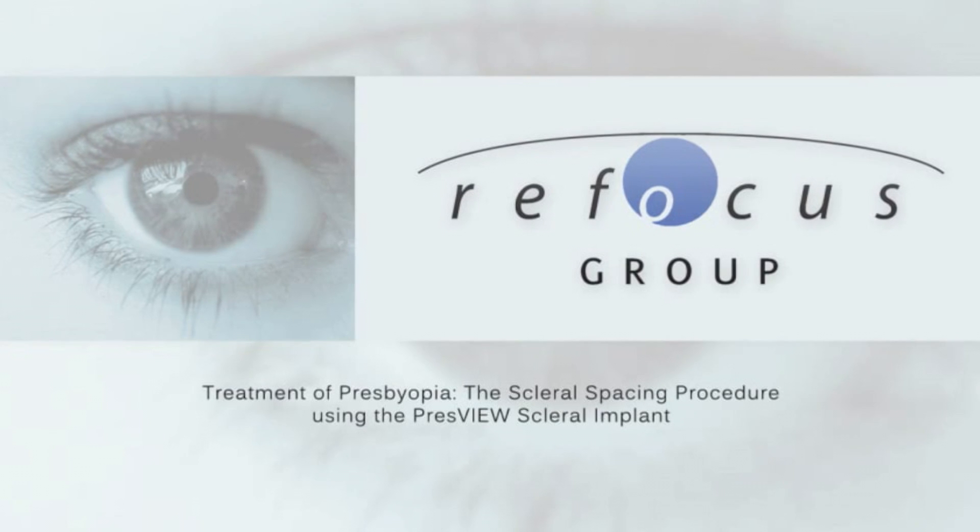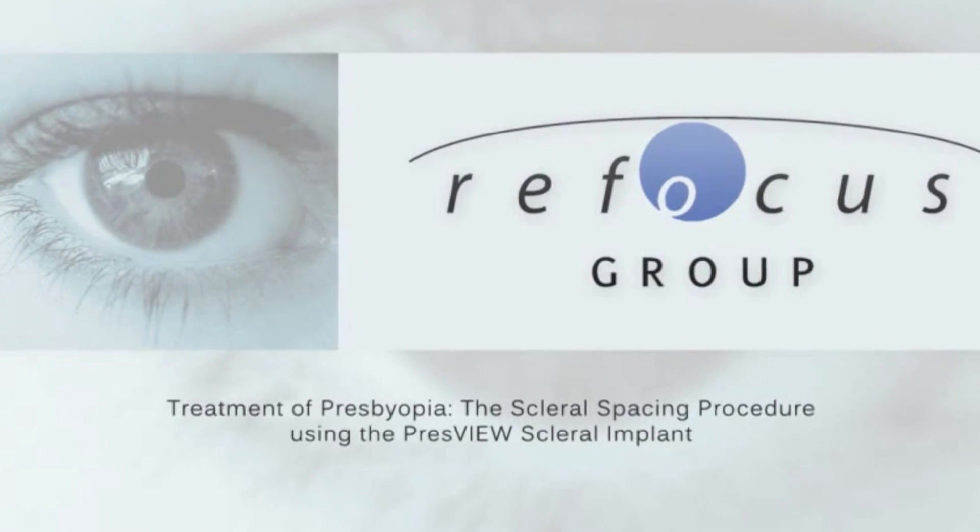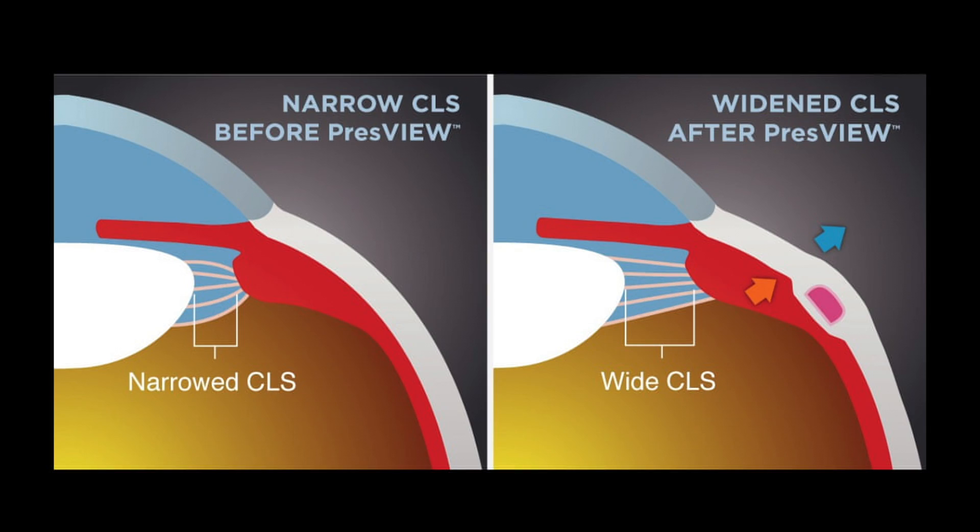We are delighted at the Wellington Eye Clinic to be introducing a procedure called ReFocus treatment. ReFocus treatments are designed to rejuvenate or restore your ability to read. As the lens becomes less elastic, ReFocus treatments create space inside the eye by putting those ligaments on stretch again, allowing the lens to function again.